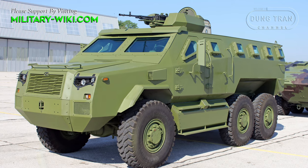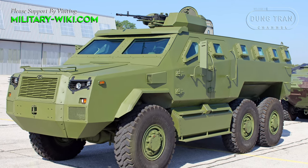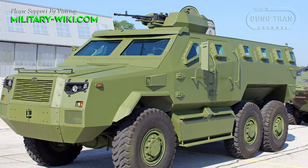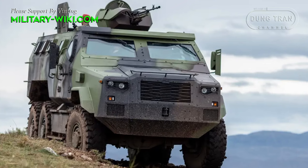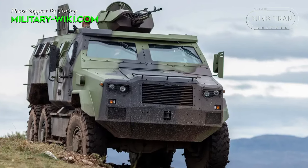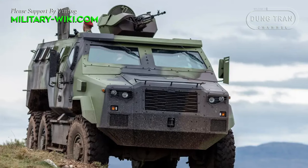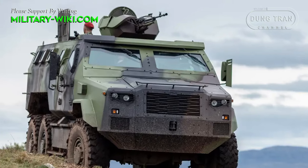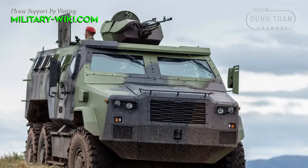The vehicle is resistant to incendiary bullets of up to 14.5 mm caliber, in accordance with STANAG MV standards. It also offers anti-mine protection at level 2A/2B, capable of withstanding up to 6 kg of explosives. Additional modular armor can be added depending on the vehicle's mission requirements.